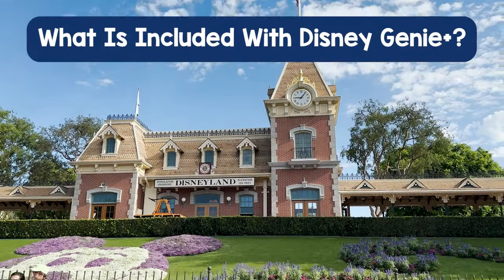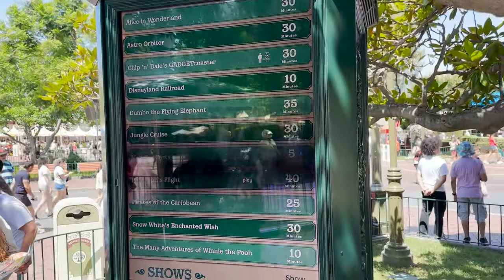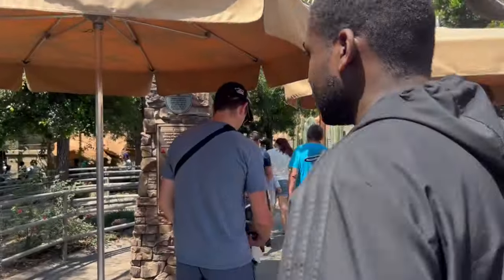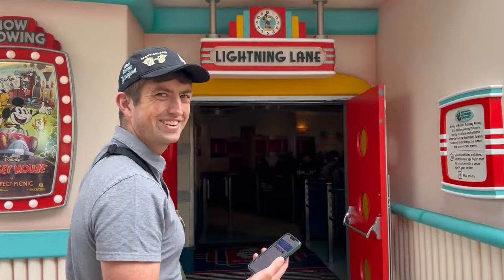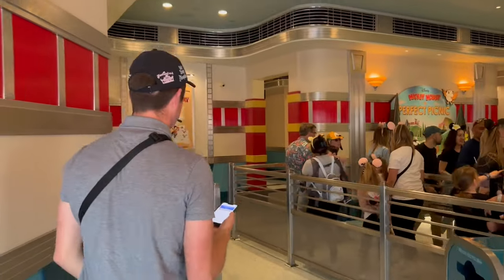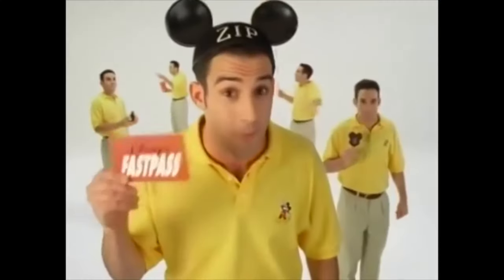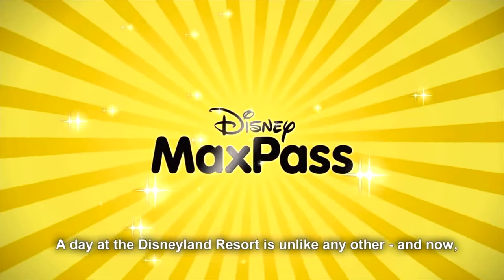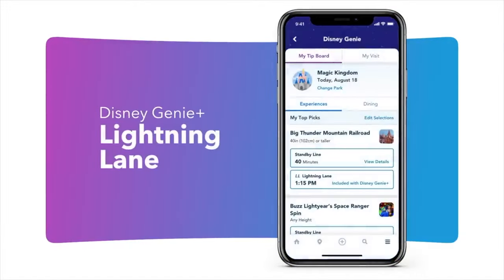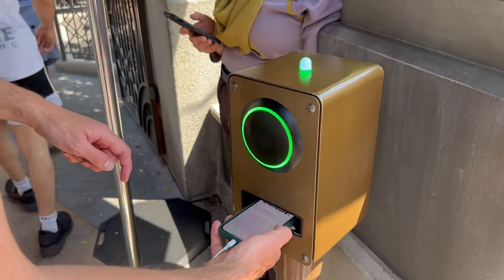Before we dive in, I want to set the table for those who haven't visited Disneyland before or haven't visited in a while. When you visit Disneyland, many attractions — 23 to be exact — have two or more lines. There's a standby line where guests can line up normally, and then there's another line now labeled the Lightning Lane, which is shorter and lets you cut in front of part of the standby line. Previously, this line was accessed via the paper Fastpass system and then the digital MaxPass system, but today Genie Plus is the system to access this second, shorter — some might even say cooler — line. The aim of this video is to get you into this line as much as possible.